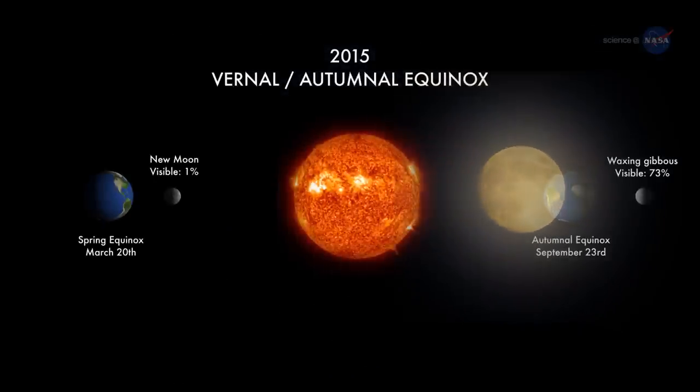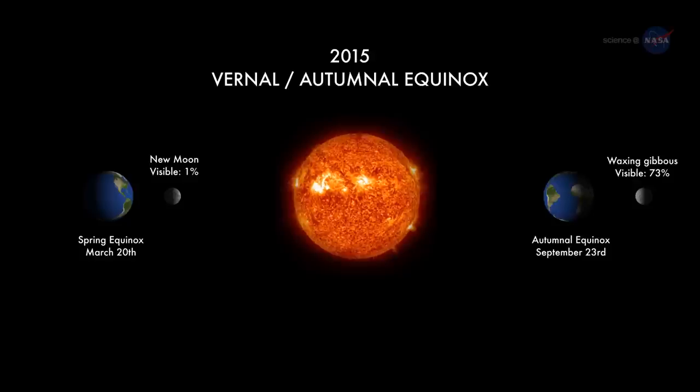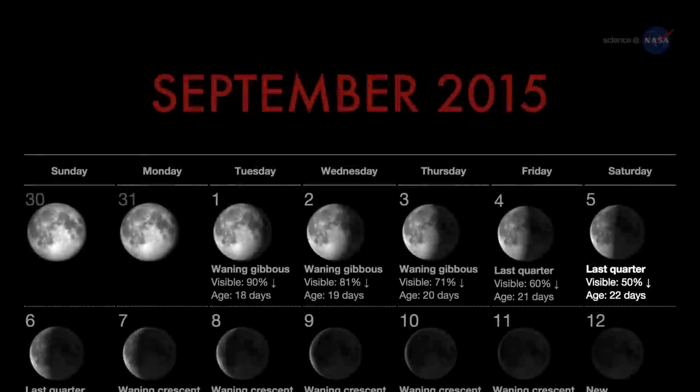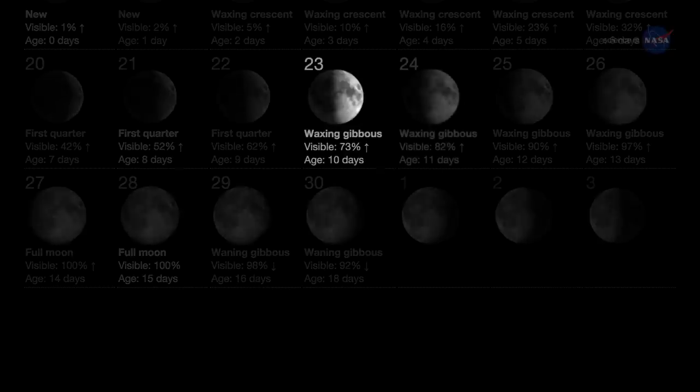According to folklore, the harvest moon is the full moon that falls closest to the autumnal equinox — the hectic beginning of northern autumn. In 2015, the moon is full on September 28th, less than a week after the equinox of September 23rd.